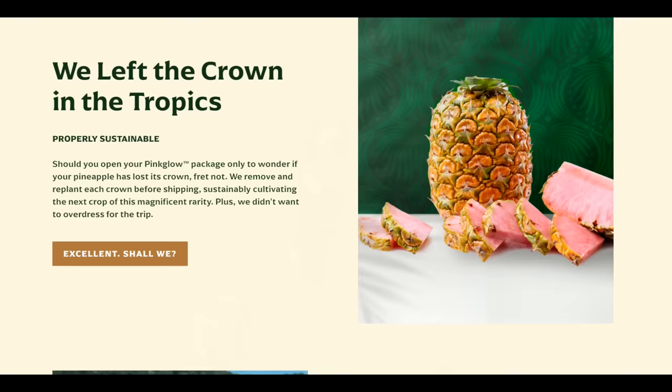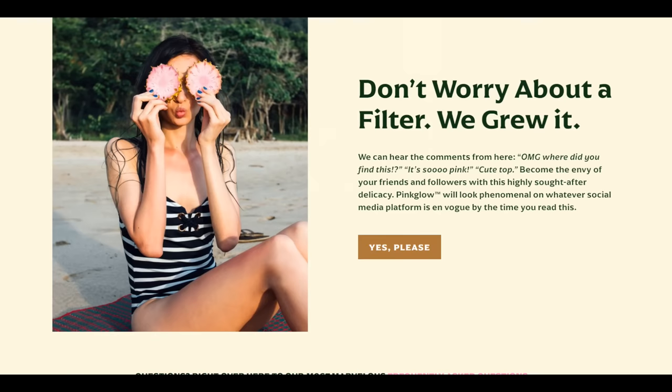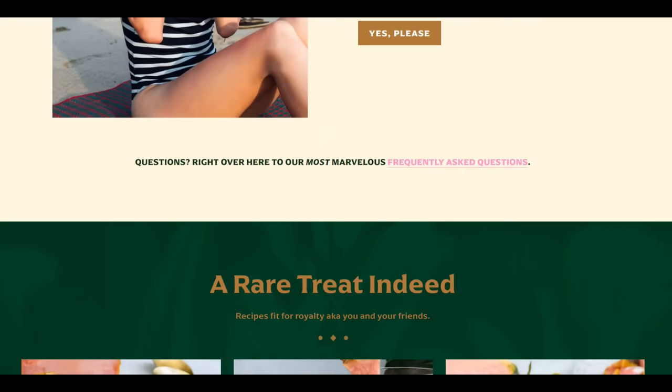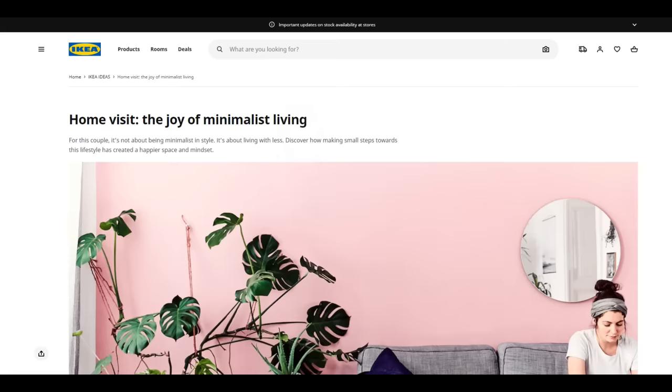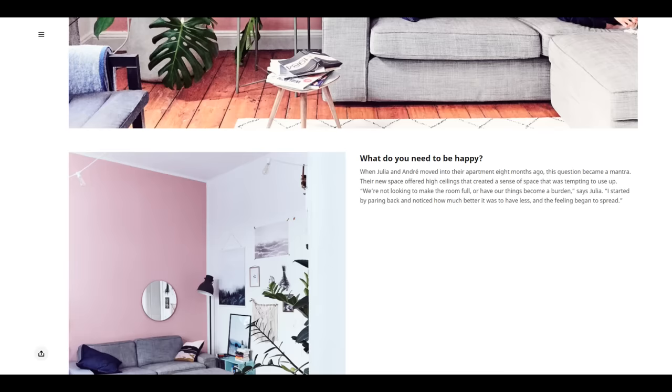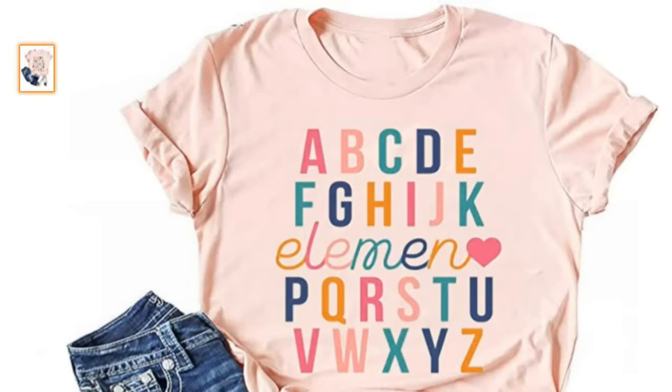This is really leaning into the Instagrammable nature of the product. If you go to the Del Monte website, they say things like, 'Don't worry about a filter, we grew it,' and 'Pink Glow will look phenomenal on whatever social media platform is in vogue by the time you read this.' They're really going into that, and the fact that this is pink plays into the whole Instagrammable thing — because pink is a thing. Everything is white, everything is pink.